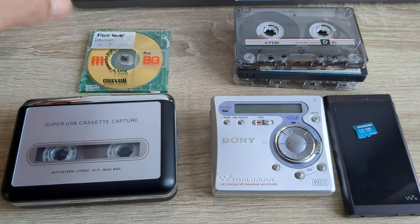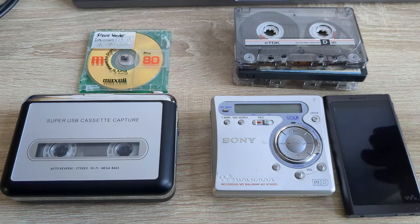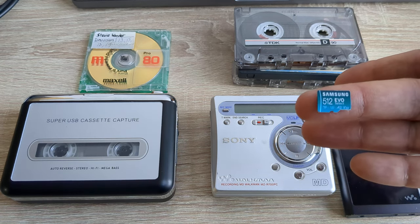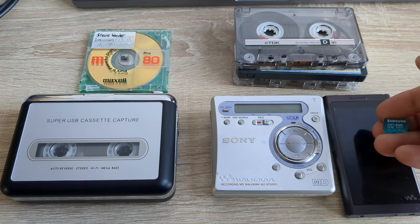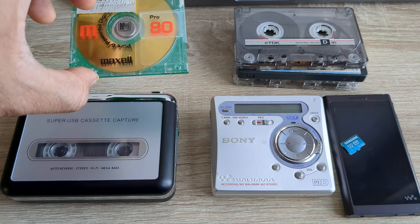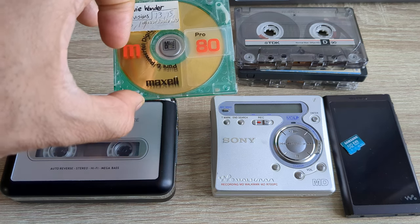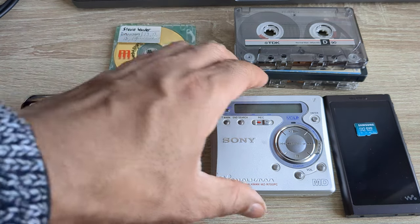A disc's duration was generally 80 minutes, though it could vary. Later, towards the end of the MiniDisc's shelf life, they developed one-gigabyte MiniDiscs. Just to compare, that is a 512-gigabyte SD card — versus the cutting-edge largest MiniDisc at one gigabyte.